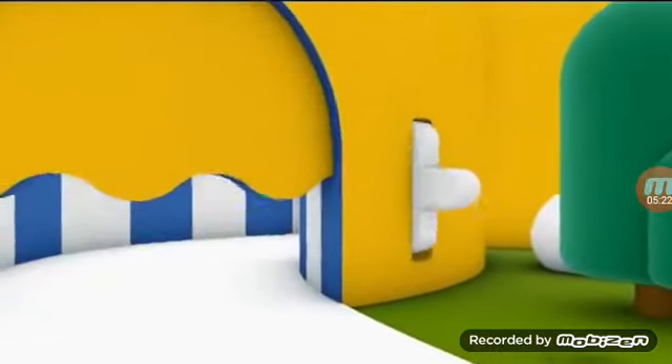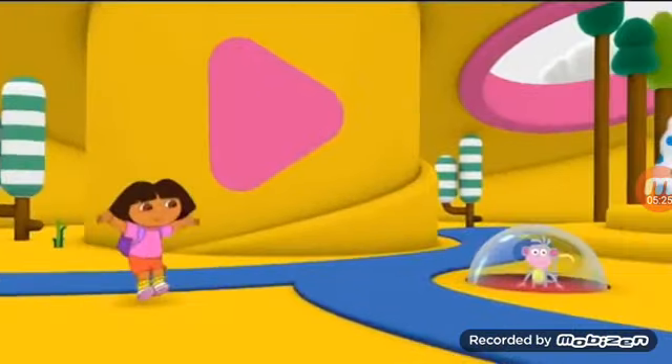Let's explore more and more and more! Dora the Explorer is up next!